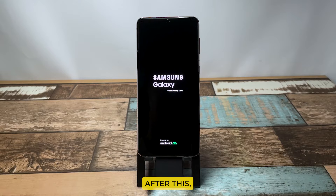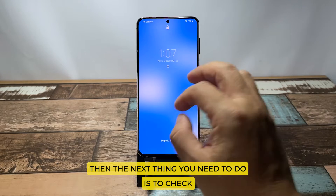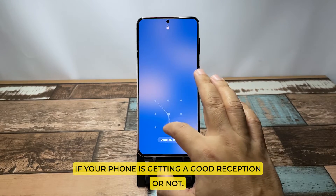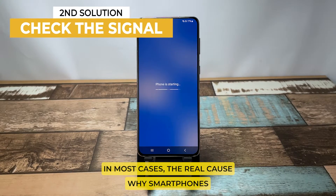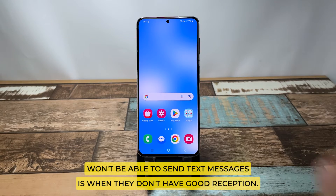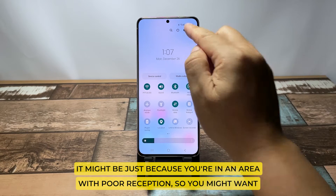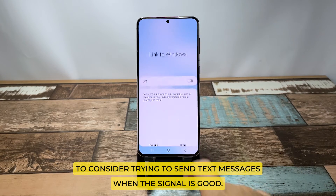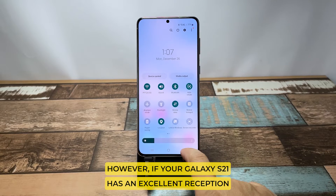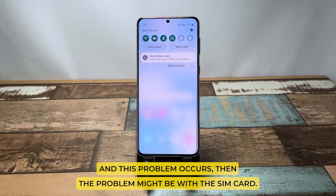After this, try to see if the problem is fixed. If not, then the next thing you need to do is check if your phone is getting good reception. In most cases, the real cause why smartphones won't be able to send text messages is when they don't have good reception. It might be because you're in an area with poor reception, so you might want to consider trying to send text messages when the signal is good.